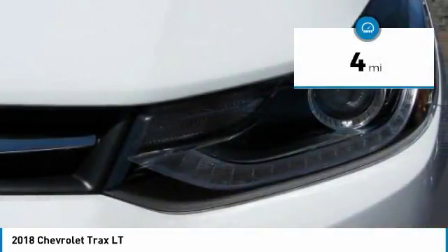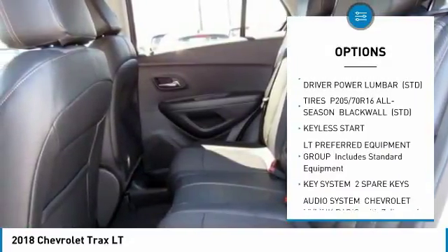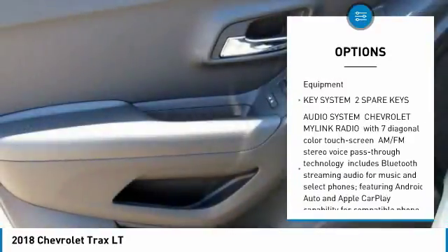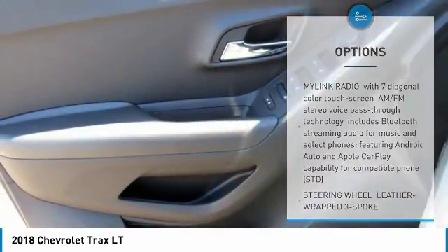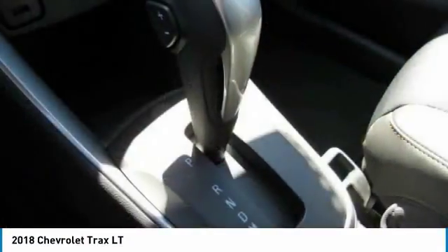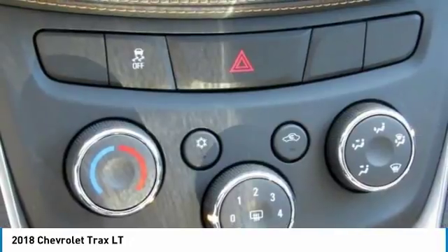Here are some of this vehicle's great options: traction control, anti-lock braking system, keyless entry, stability control, all-wheel drive, remote engine start, backup camera, steering wheel audio controls, Bluetooth, and adjustable steering wheel. Drive away with a great deal on this vehicle — call or stop in today.